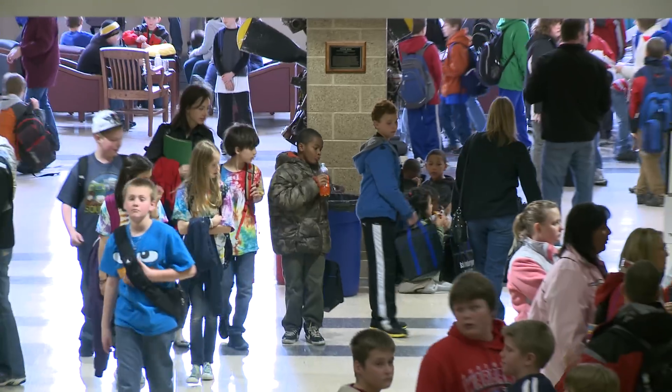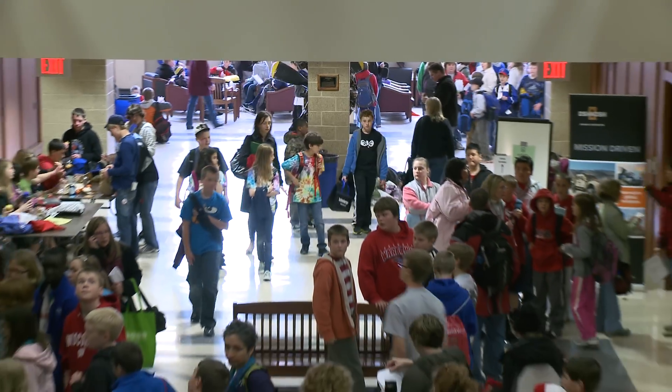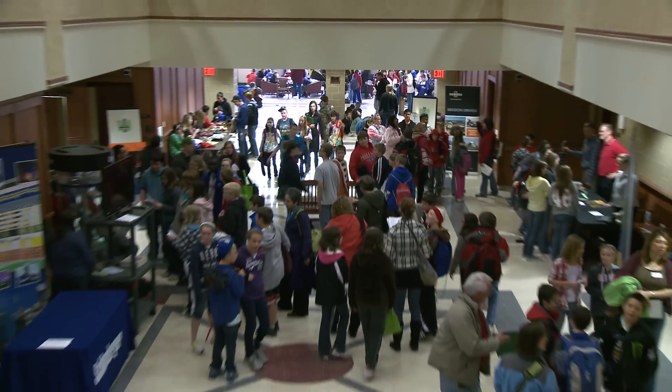The best part is when the little kids get off the bus Thursday morning, because literally buses are lined up from Breeze Terrace all the way down to Regent Street from Old University. It's really neat to see thousands of little kids running around and enjoying themselves.